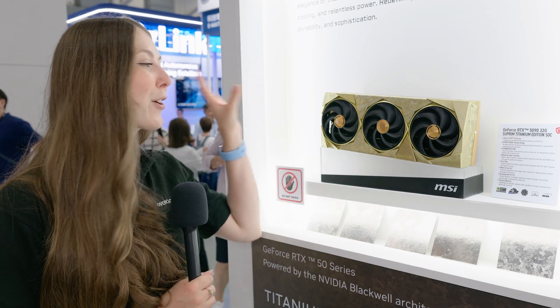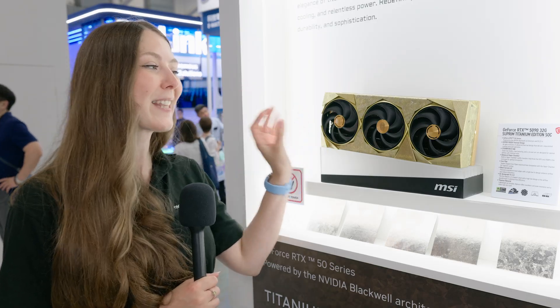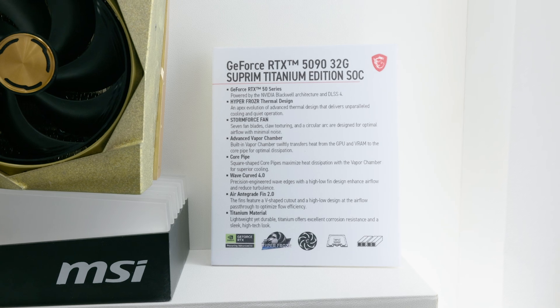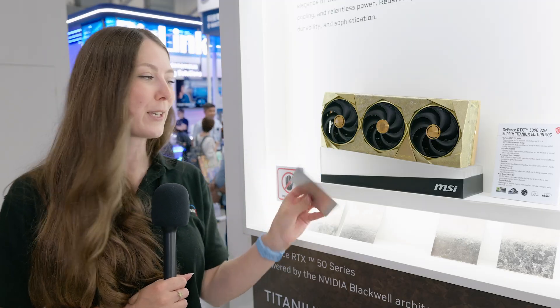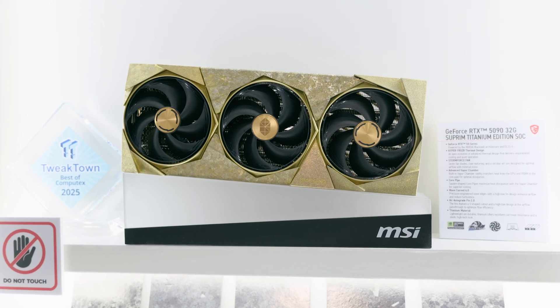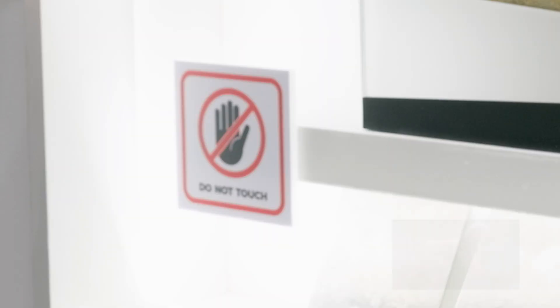Do you have too much money and you want everyone to know? This crazy concept here is the MSI Supreme Titanium Edition and it is actually made of titanium — an example of the material they've used. It's a very expensive material for a GPU cooler and they've coated it in gold as well to make it look even more special. And this thing is so heavy.